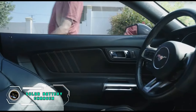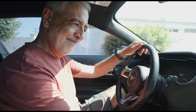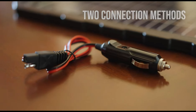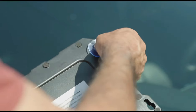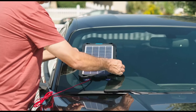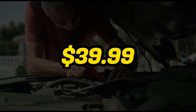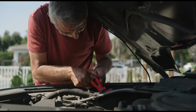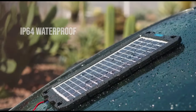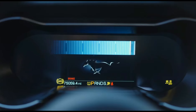Embrace sustainable energy with the Solar Battery Charger, a smart investment for eco-friendly power on the go. This portable charger harnesses solar energy to keep your devices powered wherever you are. Compatible with various devices, it features a USB output for convenient charging. The compact and foldable design makes it ideal for outdoor activities. Priced at $39.99, this solar battery charger provides a cost-effective and environmentally conscious solution for staying connected while reducing your carbon footprint.